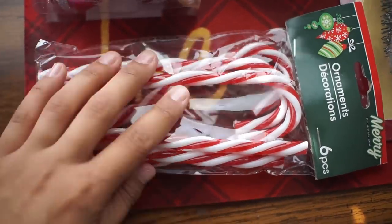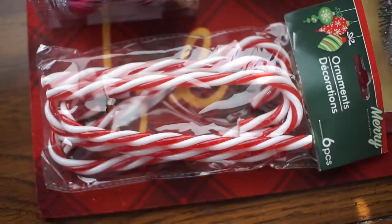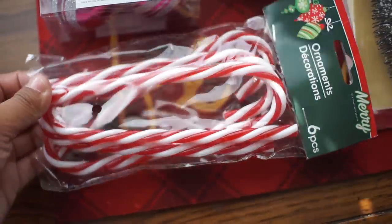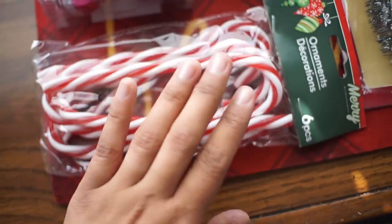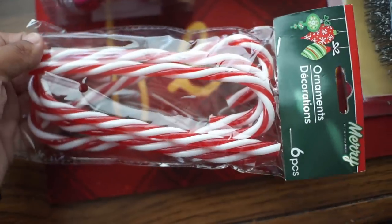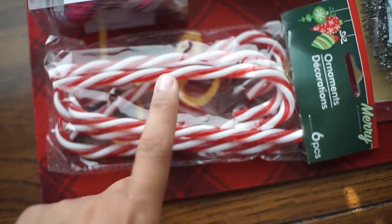They have these little candy canes at Dollar Tree which I love because I don't like buying real candy canes — the kids just want to eat them. I may go back and get more. I don't like putting candy canes on my big tree, so I got these just for Nariah's tree since she wanted some this year.